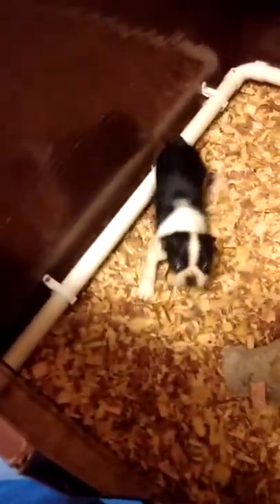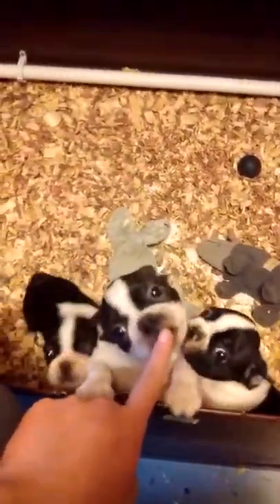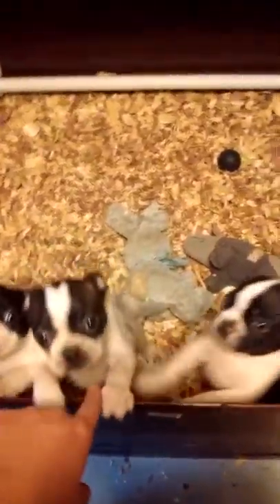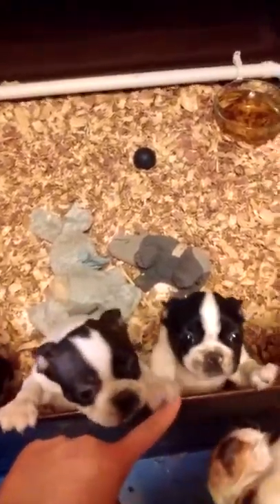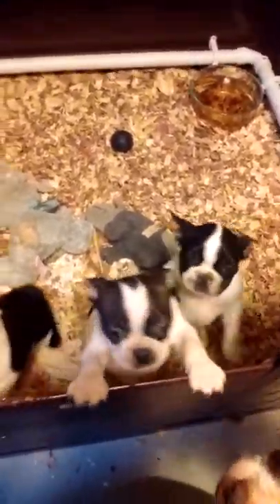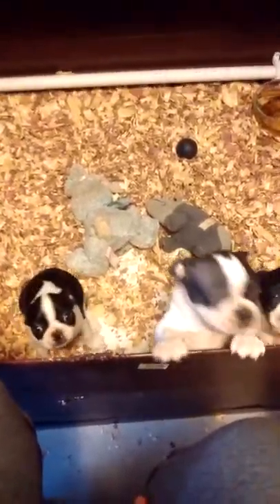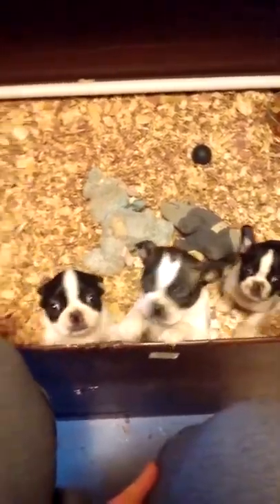This is Suzy Q, I believe is what they're going to call her. I think this one here — he's a non-traditional marking or splash marking — his name is going to be Willie. And this little guy, his name is going to be Brady. I like to know what the owners are going to name them, because I will start calling them by their name, just so that they get accustomed to that.